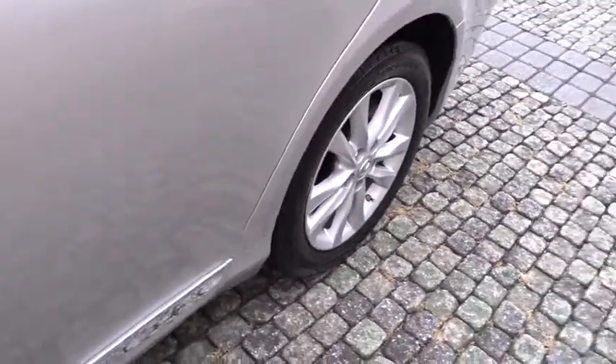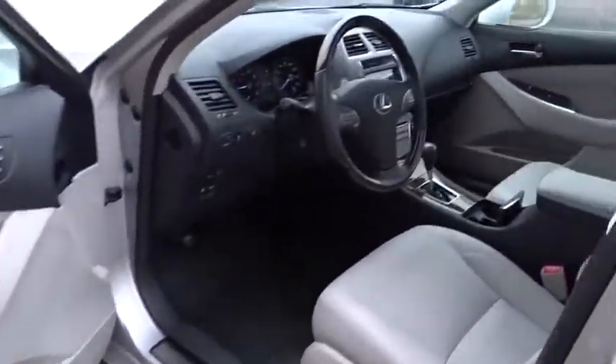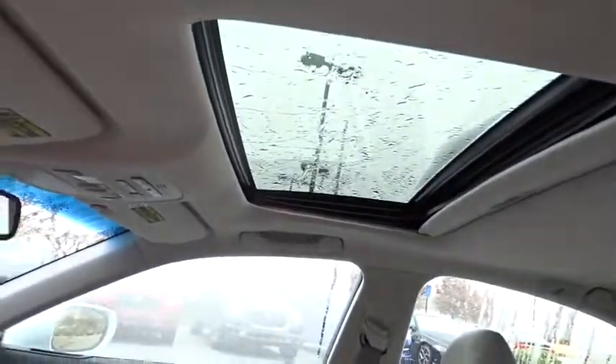Here are some of this vehicle's great options: stability control, keyless entry, anti-lock braking system, traction control, steering wheel audio controls, power passenger seat, CD changer.